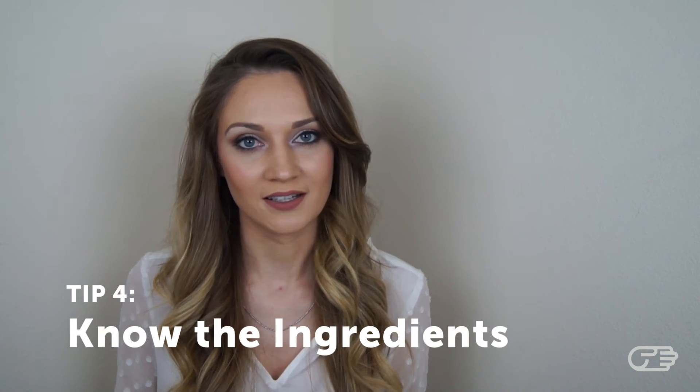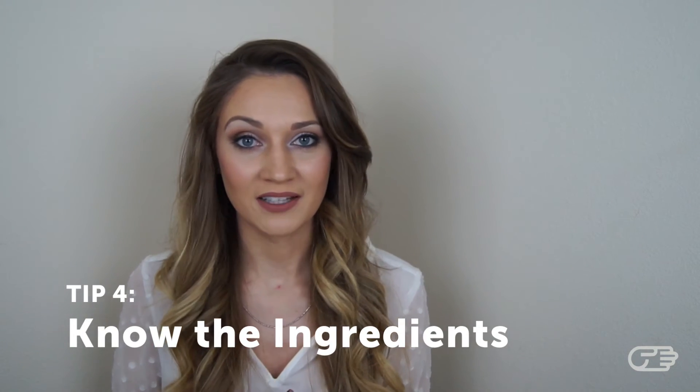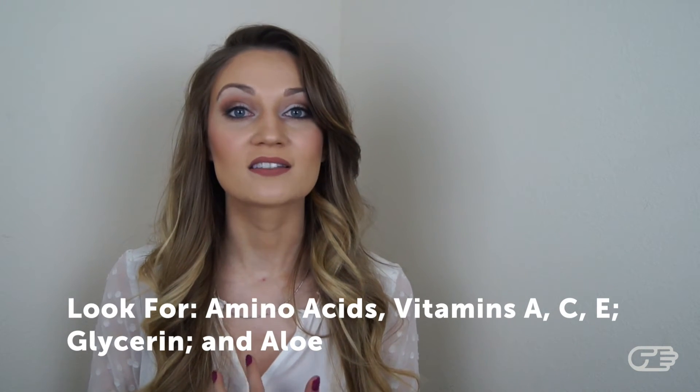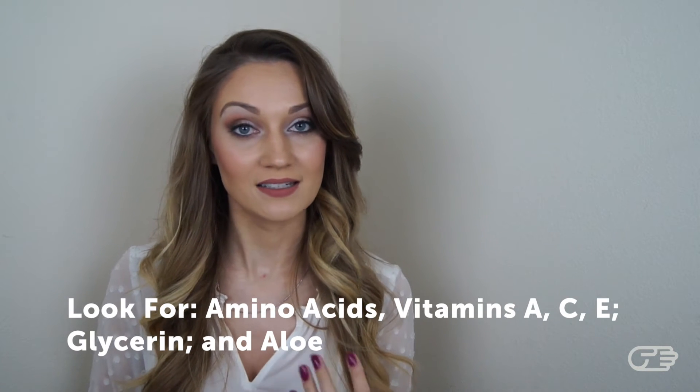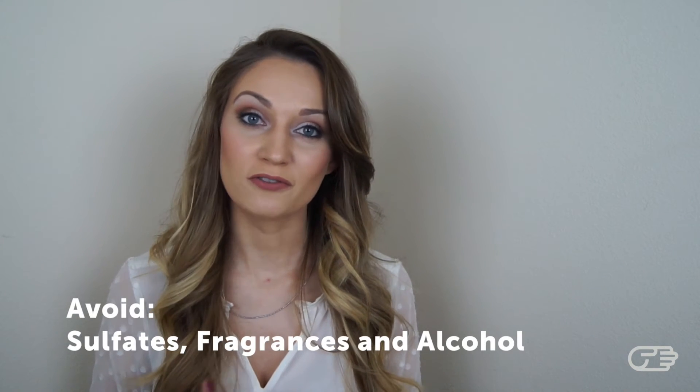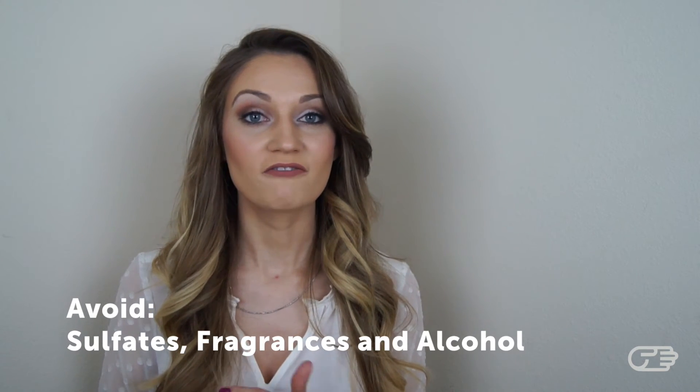Know your basic ingredients. While it's impossible to know all the ingredients listed on our products, it is important to know the main ones. Generally, you want to look for products that contain antioxidants — your amino acids, vitamins A, C, and E. Some other great ingredients are glycerin and aloe. The main ingredients you want to try to avoid are sulfates, fragrances, and alcohol.